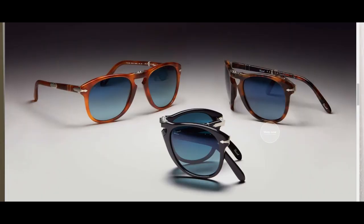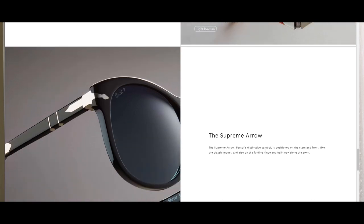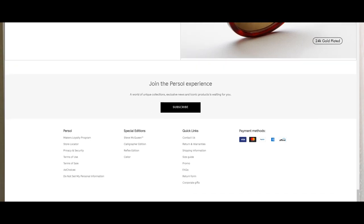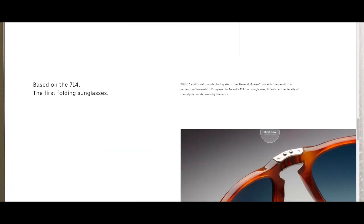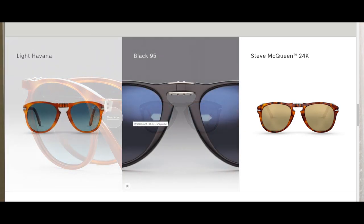Another thing I really love about Persol sunglasses is that they have a huge range of colorways. And even if you don't like their default colorways, you can customize them — you can buy frames and lenses separately and combine them to create your own unique Persol sunglasses. I really love this colorway; the color combinations are beautiful. You can't go wrong with blue lenses.